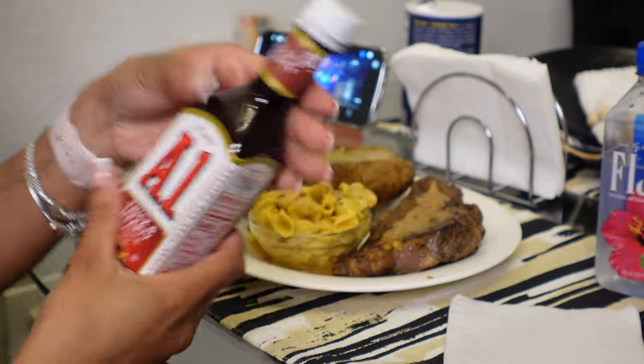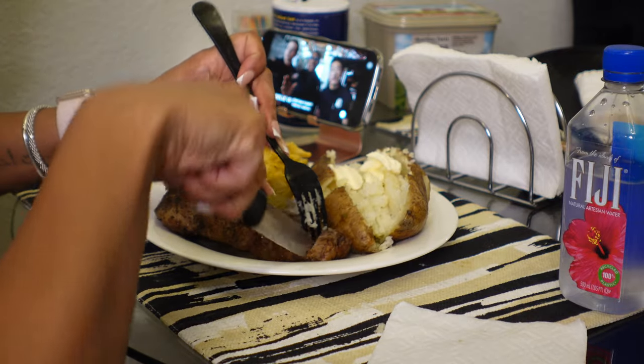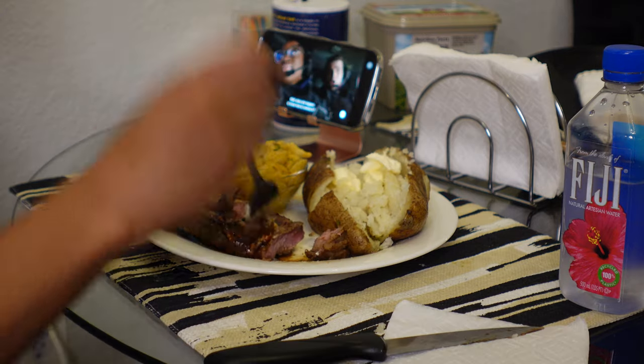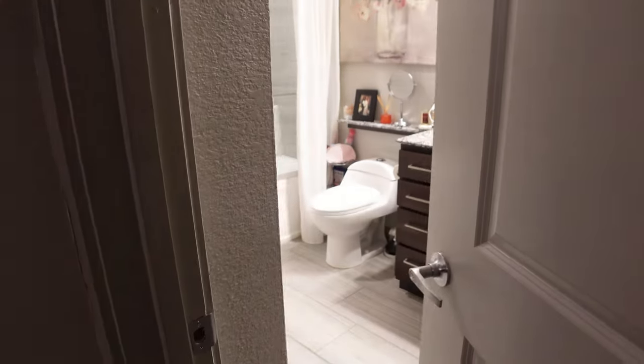I personally don't like to buy regular A1 steak sauce anymore — I like the Thick & Hearty because it just tastes better. And I always have to watch a show while I'm eating. I'm currently watching 9-1-1 and I am obsessed — I just started it two weeks ago.